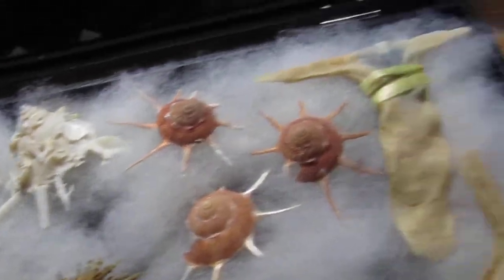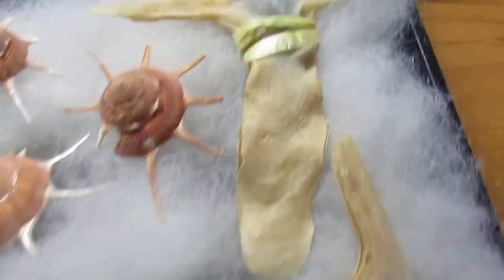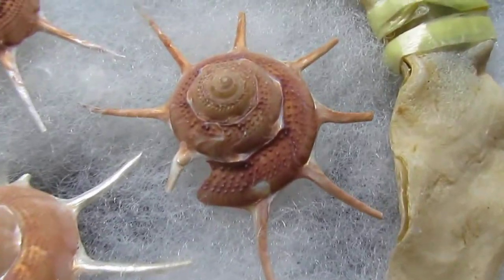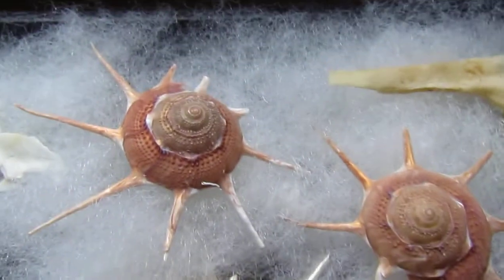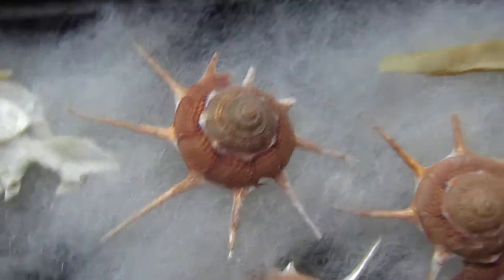Hey y'all, here's some pretty cool shells — part of my collection of course. Those are Hammer Oysters. You can see how they get their name. I have both sides; they're tied together there. Every shell is so unique and those are in really good shape. The spines are in great shape on them.